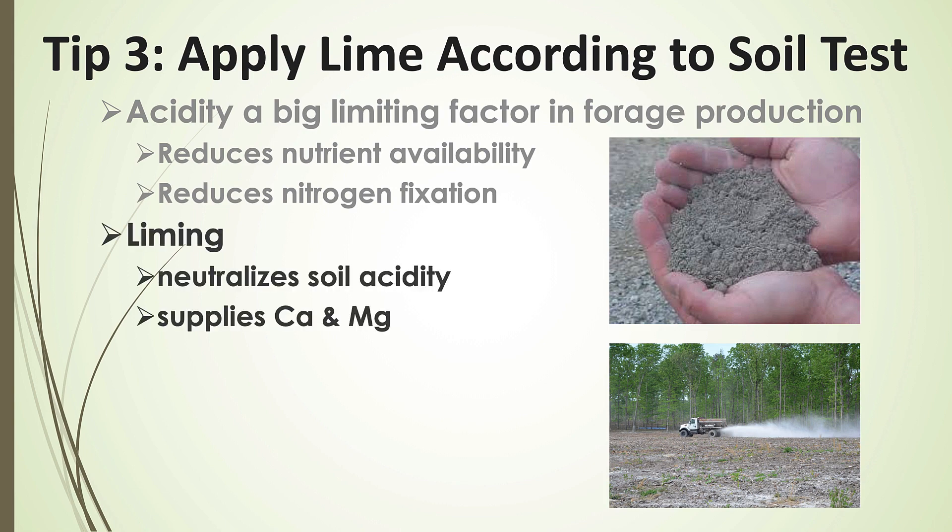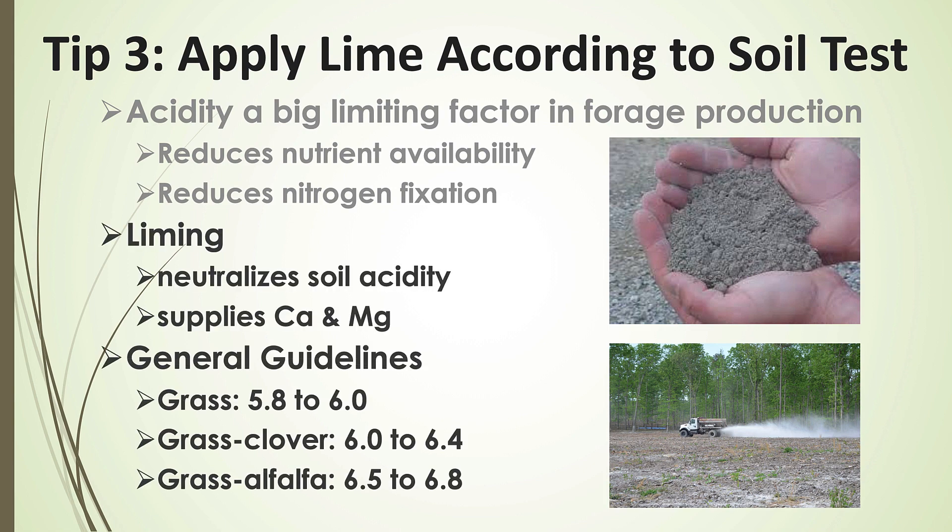Lime neutralizes soil acidity and supplies calcium and magnesium. For pastures, we want to be between 6 and 6.4. If we can stay in that range, we create an environment that encourages the growth of legumes like red clover and white clover, which bring nitrogen into our grazing system through symbiotic nitrogen fixation.